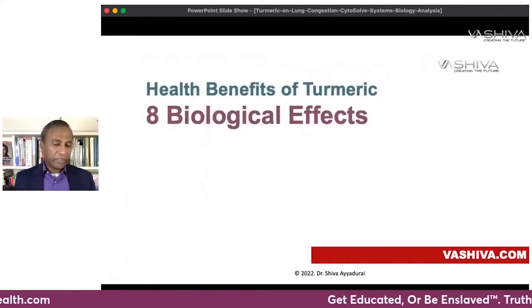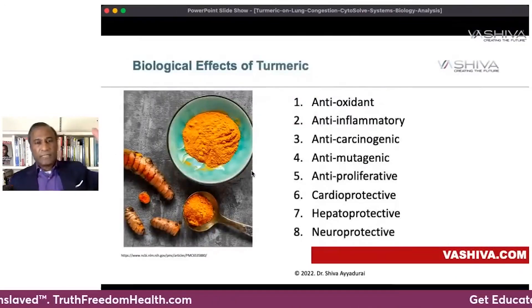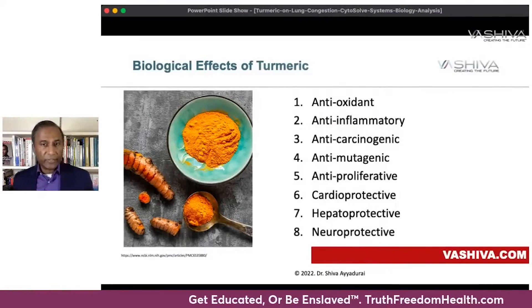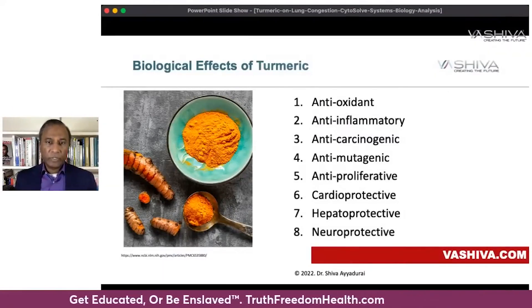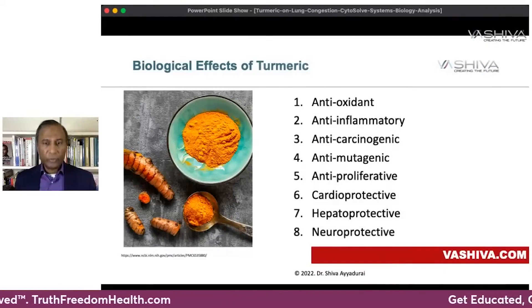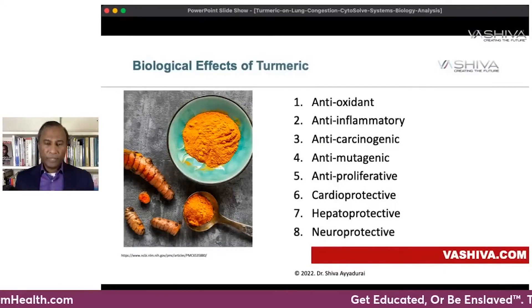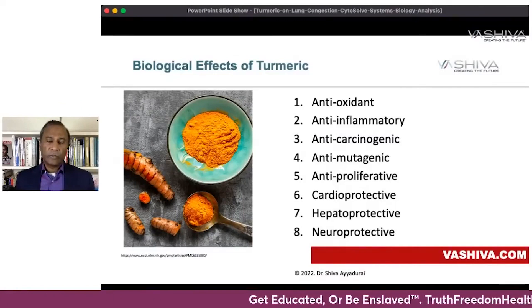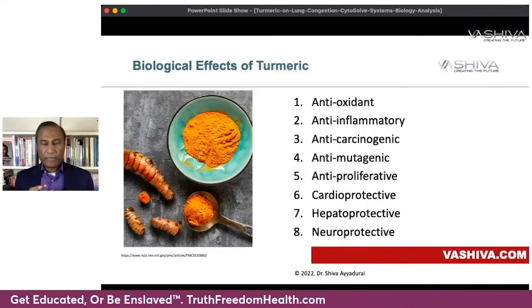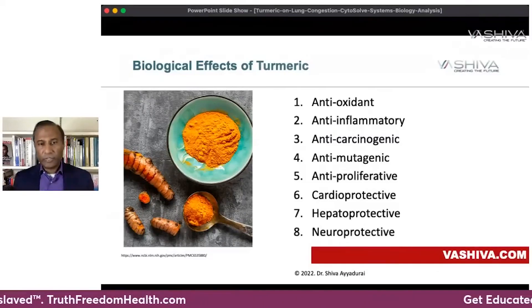What are the biological effects? There are eight: it's an antioxidant — which means anti-aging — anti-inflammatory, anti-carcinogenic, anti-mutagenic, anti-proliferative, cardioprotective, hepatoprotective, and neuroprotective. Neuro means your mind, hepato means your liver, cardio means your heart. Anti-proliferative and anti-mutagenic means it stops mutations and the proliferation of cancer cells.